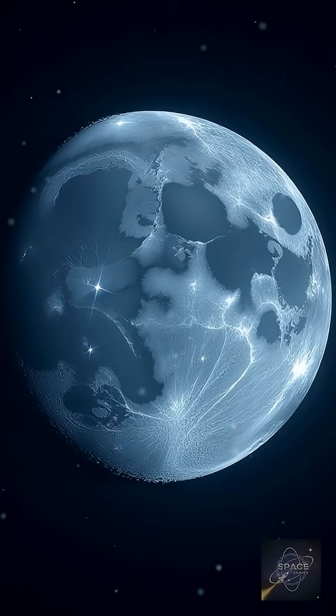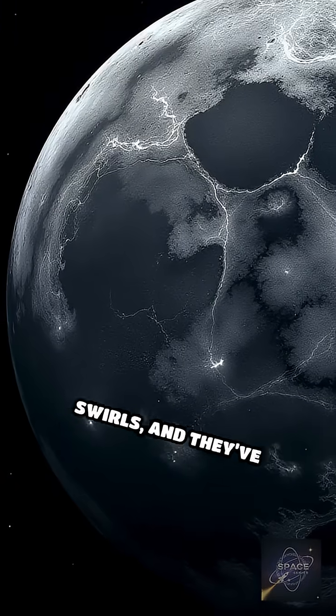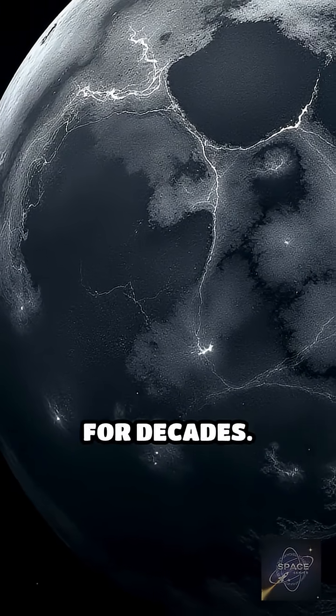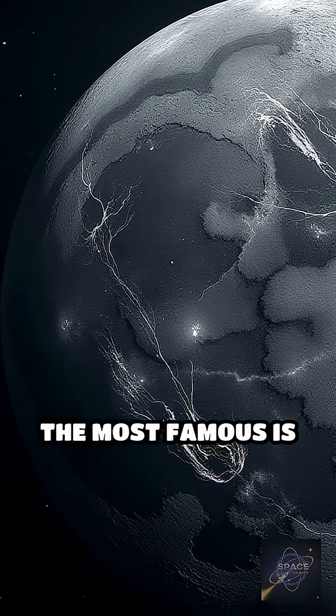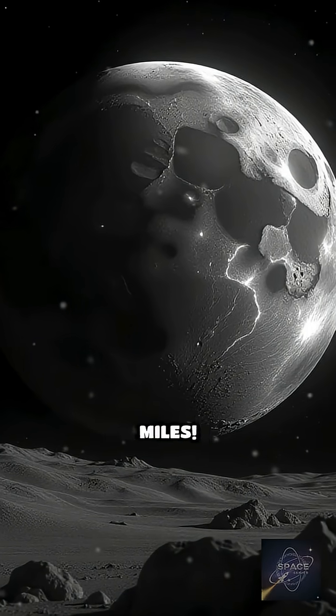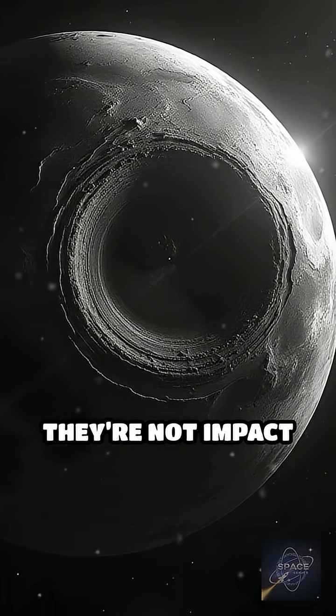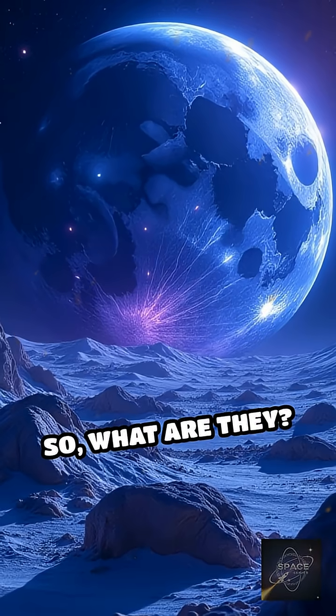You think the moon's just covered in craters? Look closer. See those swirling, bright patterns? These are lunar swirls, and they've baffled scientists for decades. The most famous is Reiner Gamma, a striking white streak stretching over 40 miles. But here's the mind blower — they're not impact craters. So what are they?